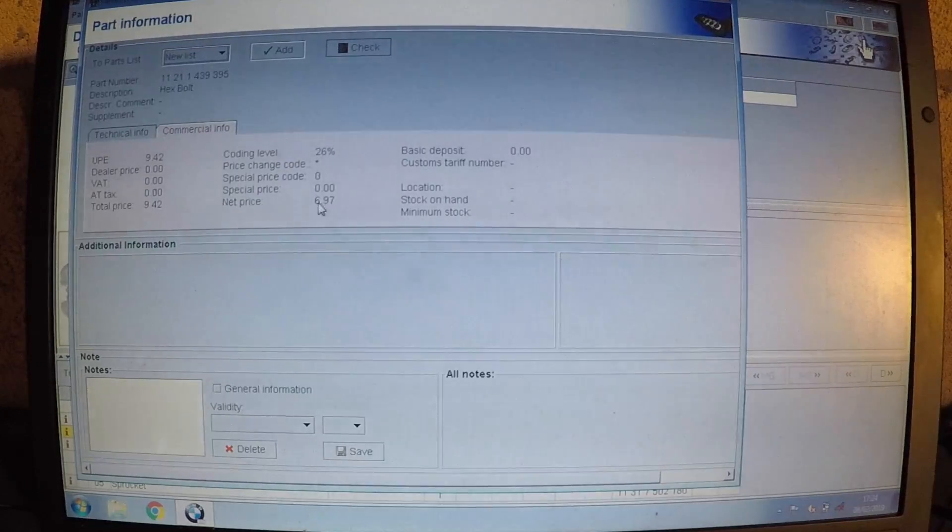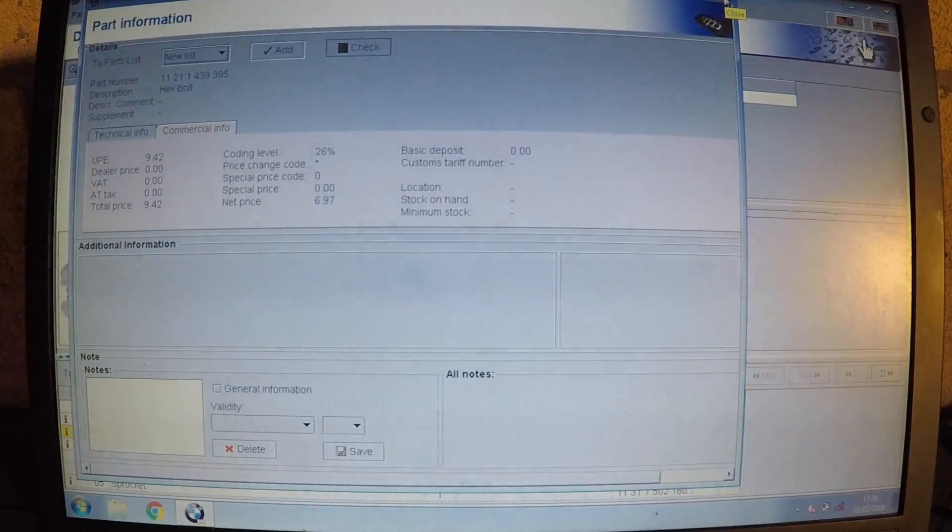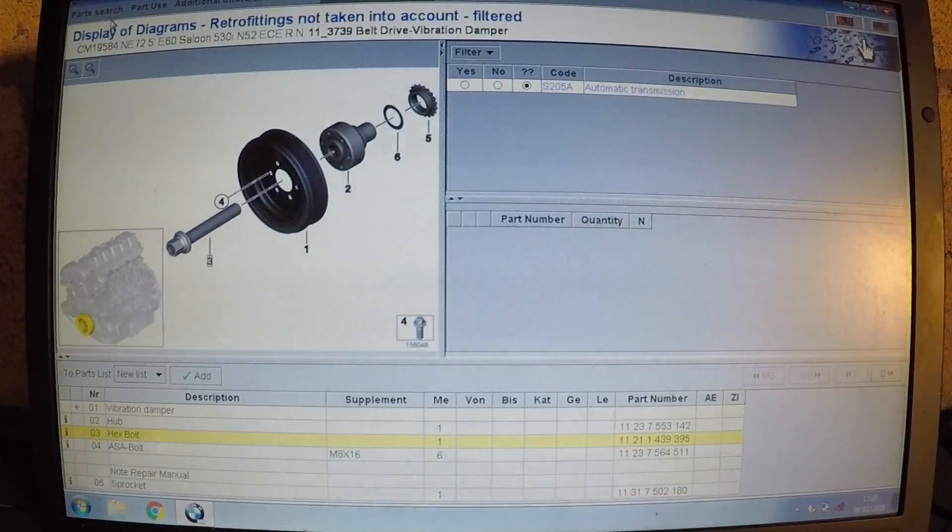As you can see, the total price is only £9.42 for that bolt from the main dealer, and the net price is £6.97 without the VAT. A lot of you will get this program and won't have the prices — I have the live prices from this year of what they charge for each part on each car. So you can see £9.42 total and £6.97 without VAT.